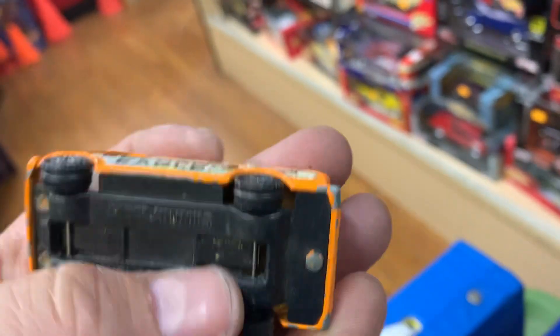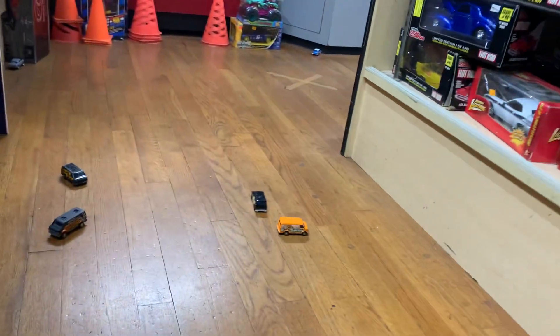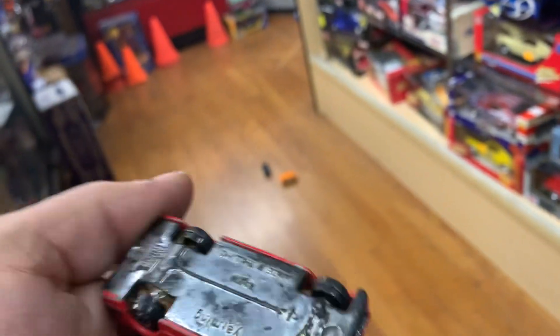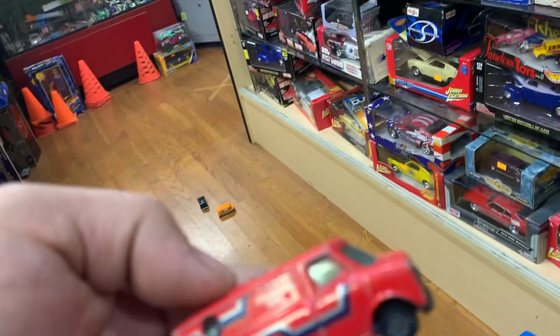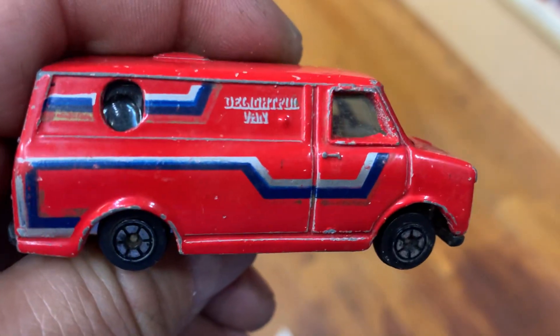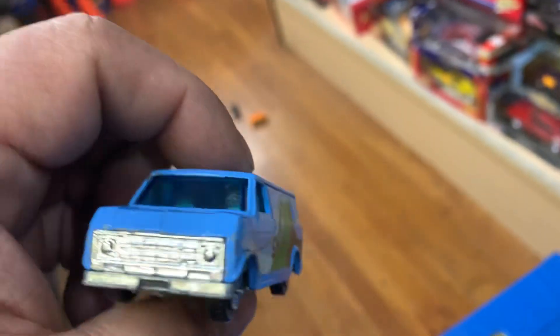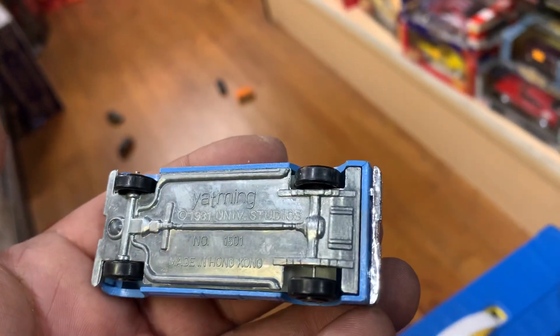Look at this another one — it says 'Golden Eagle.' This is Corgi, I bet you — yep, Corgi. It has the wheels. Is that a Chevy? Road test time — check it out. Whoa, it spun around at the last minute. Another one — no, it's a knockoff made in China. Yat Ming — that was around a lot in the '80s. Look at this van — it says 'Surfer.' It's like the Ford van. Yat Ming made this too, made in Hong Kong. It's from the '80s.